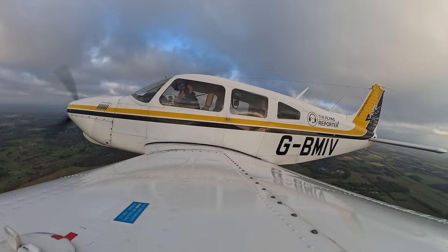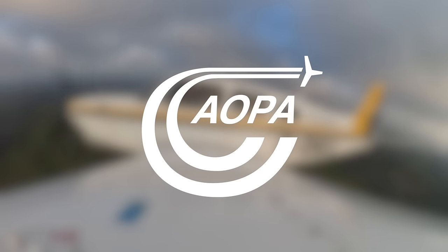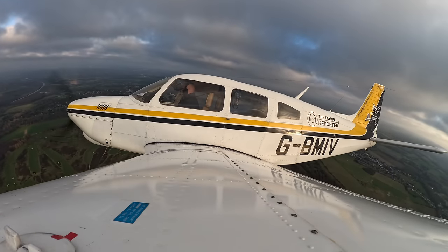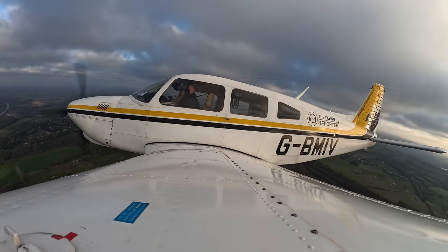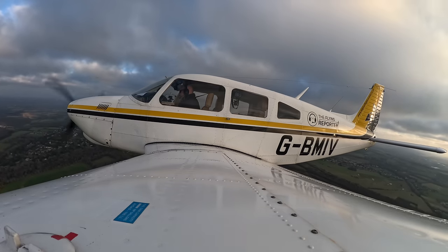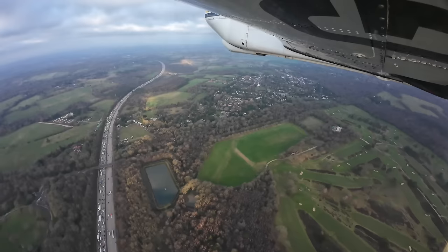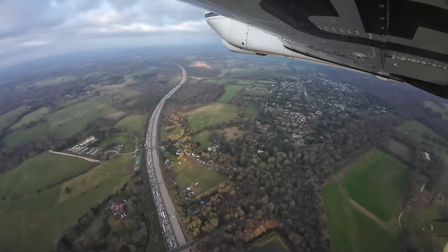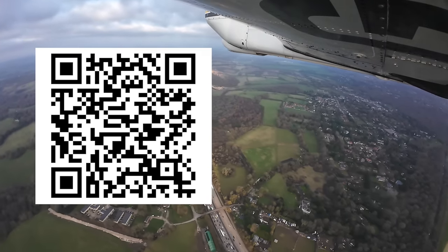The Flying Reporter Aerodrome Review Series is sponsored by AOPA UK. I'm a member of AOPA — not because of what I can directly get from them, but because I want to support the work they do. Just this month they've been having a crossbench meeting in the House of Lords, raising the issue of the UK's decision to opt out of EGNOS and campaigning for us to get our GPS precision approaches back. Flying Reporter followers can get a 25% discount off new AOPA UK memberships — click the link on screen, check the description, or use the QR code.